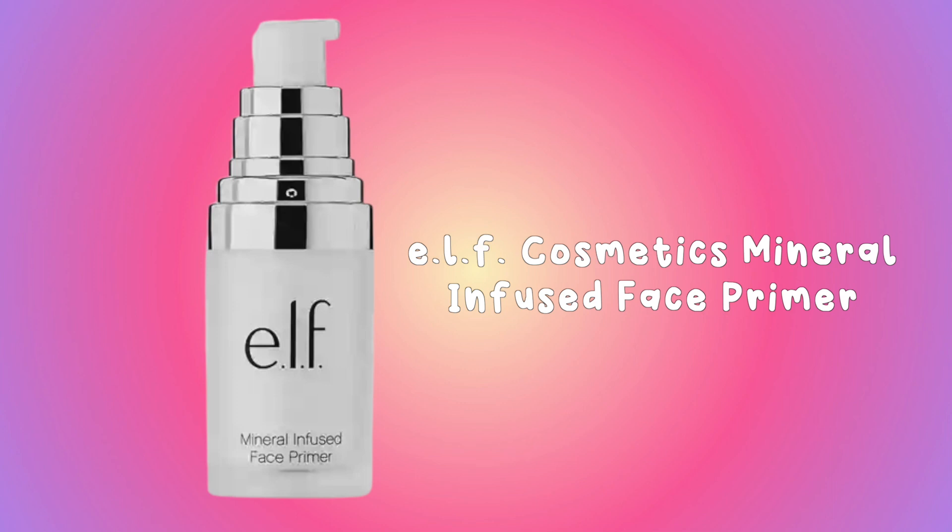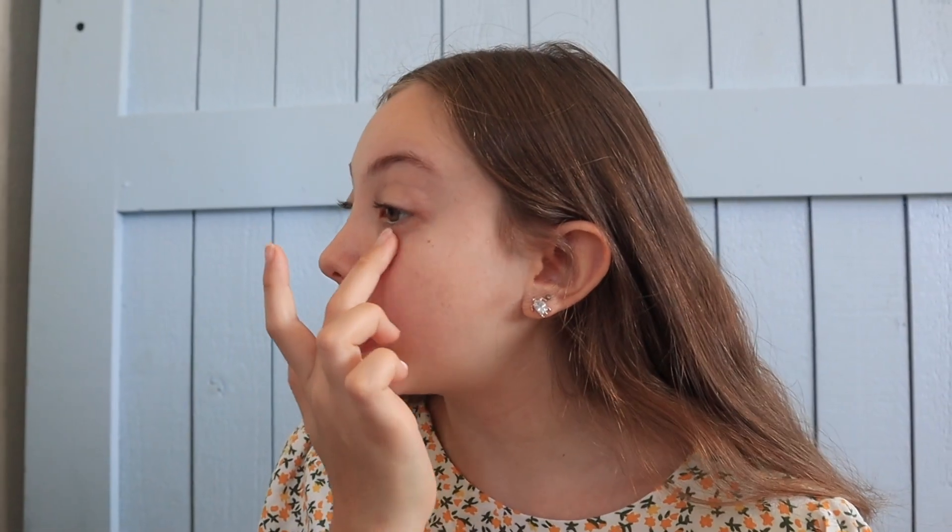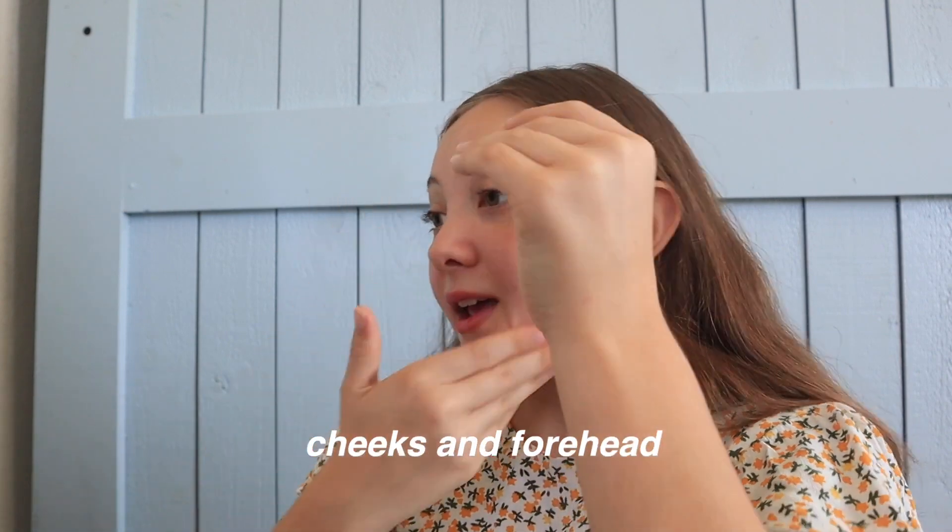This is the ELF Mineral Infused Face Primer. I really like this one — I know ELF primers are one of the best out there. I squirt some and rub it in my two hands. I have a mirror to the side if you're wondering why I'm looking that way. I put it on my under eye, the side of my nose, and then just a light coat overall on my face, with the heavier application under my eyes and on the sides. That's the first step.